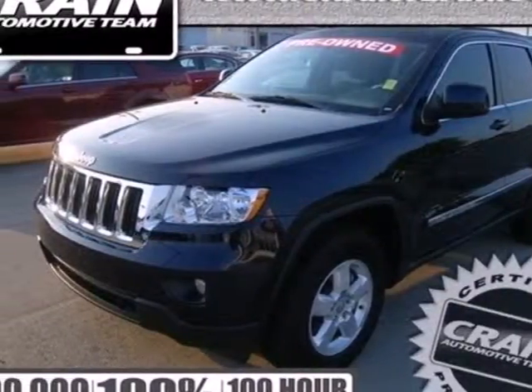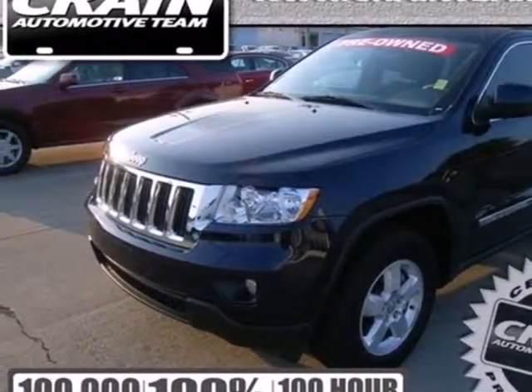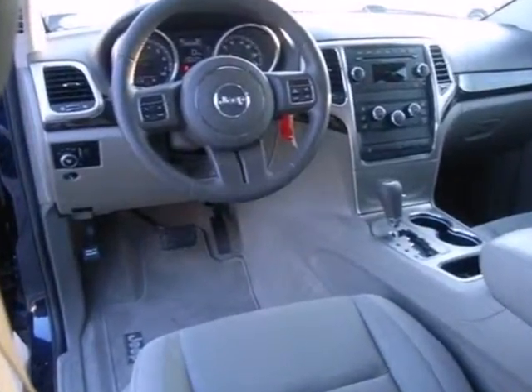Here's a 2012 Jeep Grand Cherokee. This is the SUV for you if you want affordable power, looks, and all-around performance.